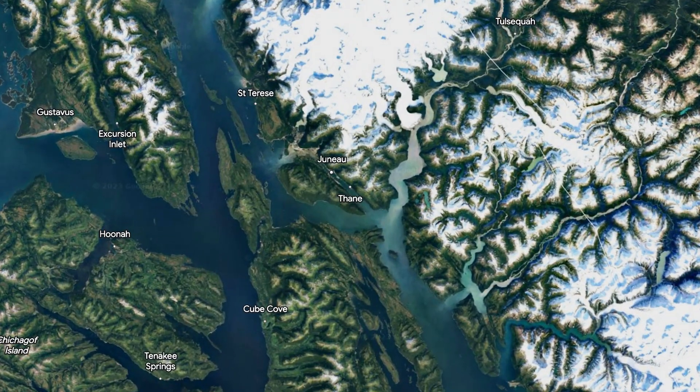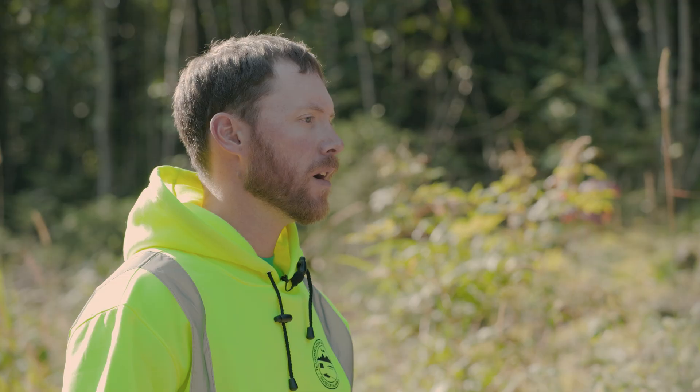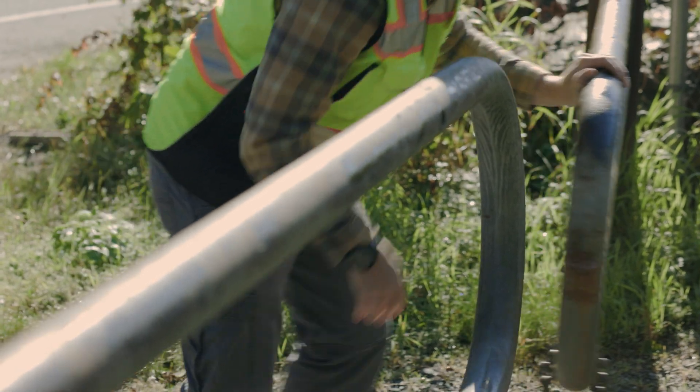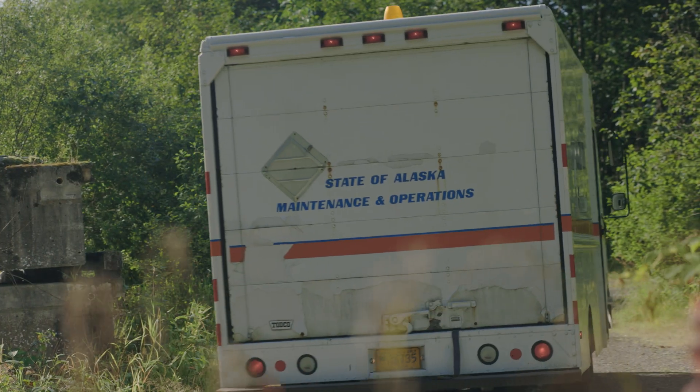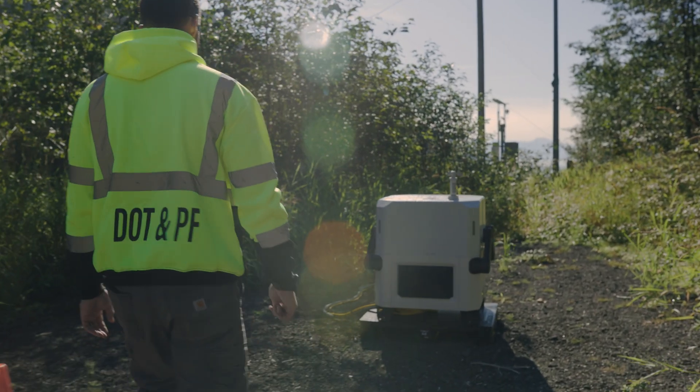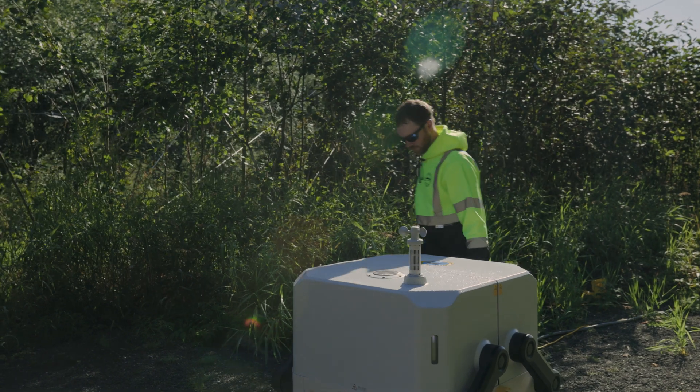At DOT, we work to mitigate the hazards of natural avalanches through an active mitigation program. One of those aspects is using drones to create digital elevation models of the snow-free environments and upper elevations, so that we can conduct snow distribution mapping during the winter months.